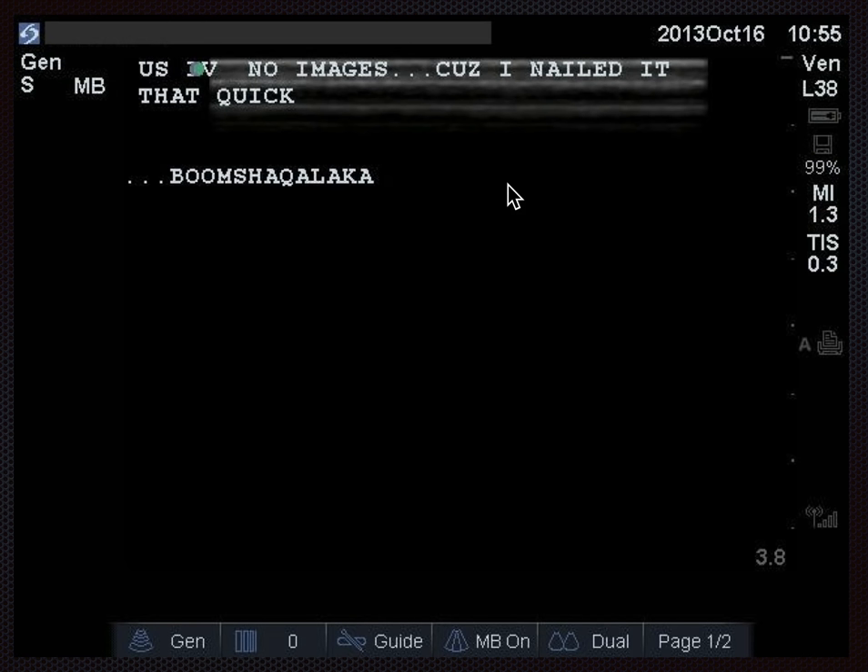However, you really do want to grab images. Ultrasound requires you to archive the image and make a note in the chart — both for procedure guidance and diagnostic ultrasound. That is the standard of care. You can hit clip on the machine to record a video, or once you see the needle tip in the vein, grab a still image. Something needs to be archived.